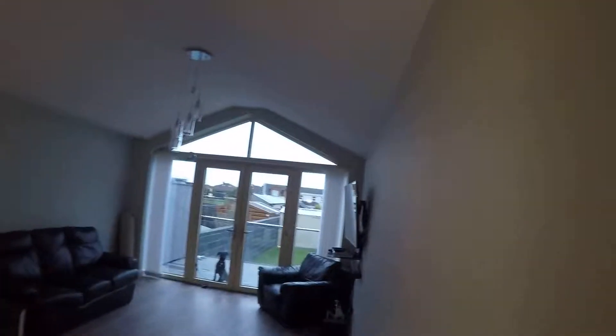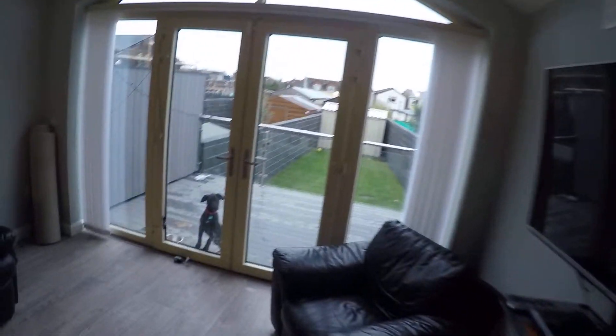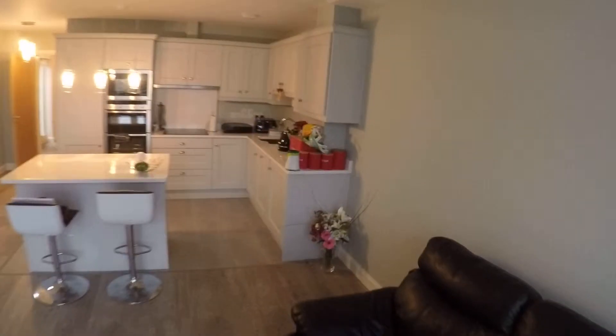You've got nice high ceilings, two sofas, and a backyard — and a puppy making all that noise! That's the backyard over there. Now let's take a look at the kitchen.